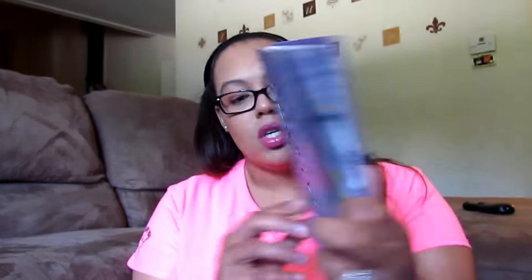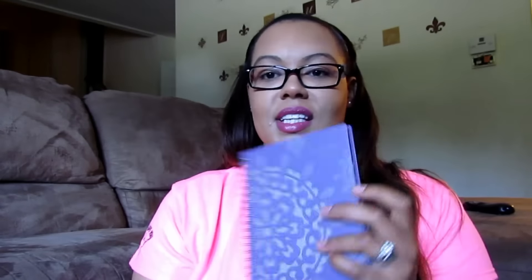This year my 2015 planner is this one from my sister — she gave it to me for Christmas. I don't know what the brand is. I like my planners to be super functional and I color coordinate depending on the kids and stuff. It's very simple, January through December, no extras, no bells and whistles — just super basic.